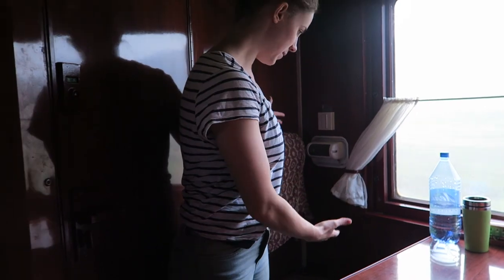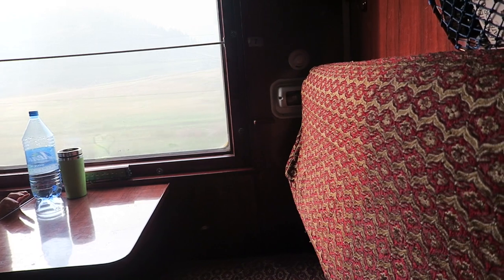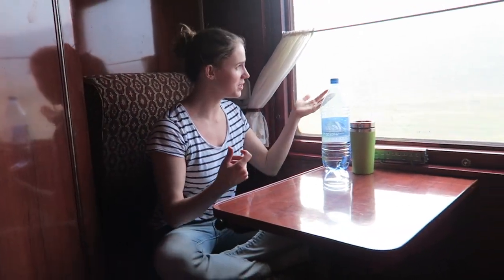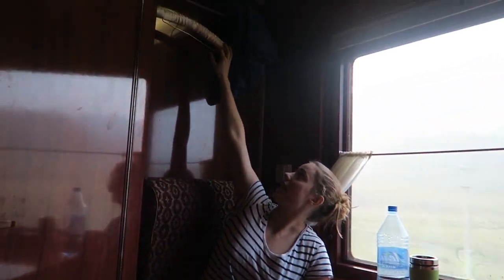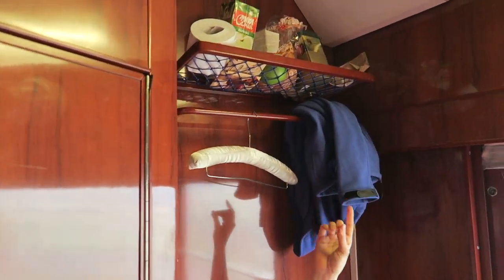Then we have one place to sit here — a table and a bench. This is the place where most of the time we sit, work on the computer, read, write, or just watch the beautiful landscape. Above my head is a little hanger for clothes, a little rack, and we put all our food up there for easy access. Every time the train stops at a station — usually around 20 minutes — you can get off and buy food. It's mostly already packaged stuff, like soups, breads, or chips.